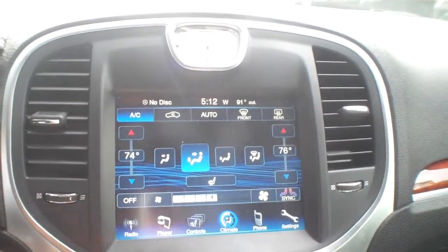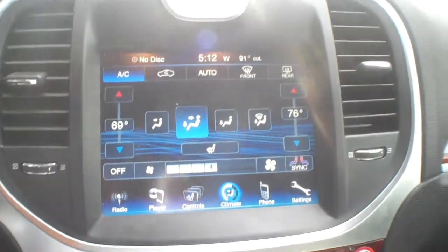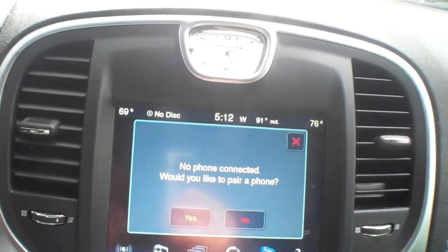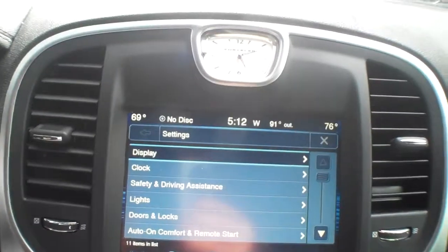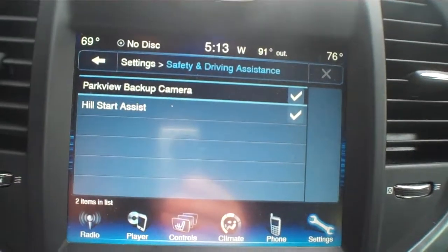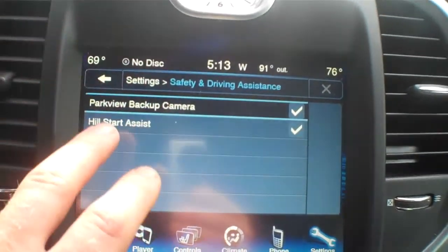Climate — kick it down a little bit. We've got independent driver and passenger controls. Let's look at the phone settings — nothing synced. Oh yeah — hill start assist, park view backup camera, some cool stuff.